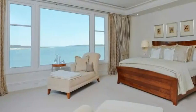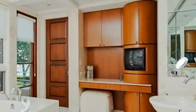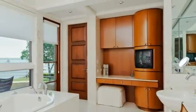The stunning master suite is warmed by a limestone fireplace and offers attached dressing rooms and a sitting room. It is completed by a marble master bath with a double vanity, steam shower, jetted tub, and access to a private terrace.